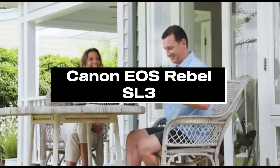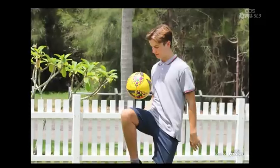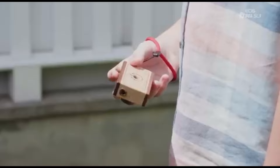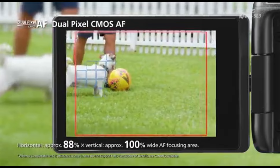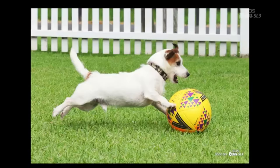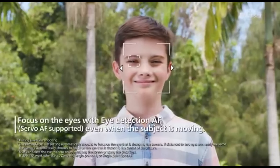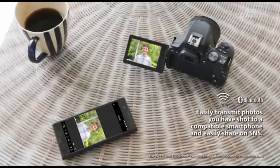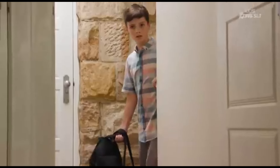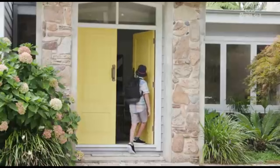Number 4: Canon EOS Rebel SL3. Canon's entry-level SL series includes the Canon EOS Rebel SL3, which is tiny and lightweight. It's one of the greatest low-cost DSLRs we've reviewed — a well-rounded camera for the money, with 4K video capability, rapid burst shooting, and a strong autofocus mechanism. It lacks the build quality of the Nikon D5600 and has fewer physical controls than the Canon EOS Rebel T8i. It shares many similarities with the Rebel line, including a comparable sensor, a fully-articulated touchscreen, and an easy-to-use menu system.